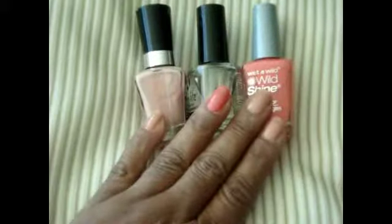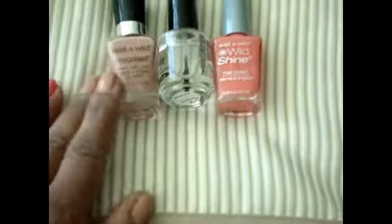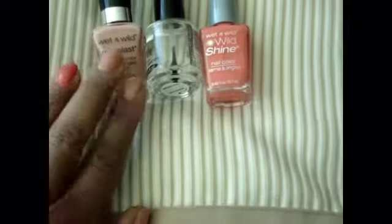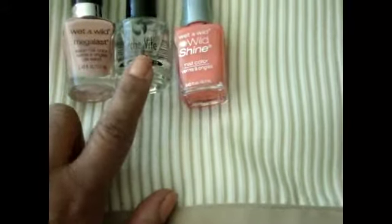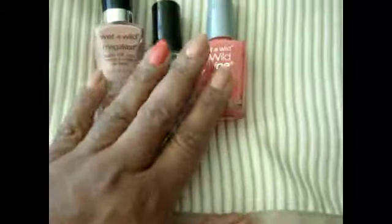I got these three polishes from CVS last night. I just wanted to redo my nails because they had started to chip. So I got this Wet and Wild — this is a sheer pinkish, peachy color. I got this peach color, and this one I actually brought from home — this is the top coat, the set, beach or whatever it is.